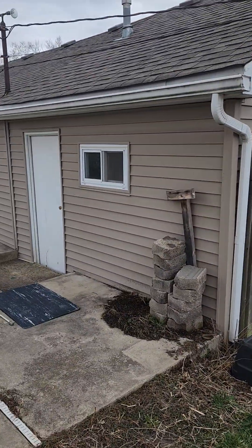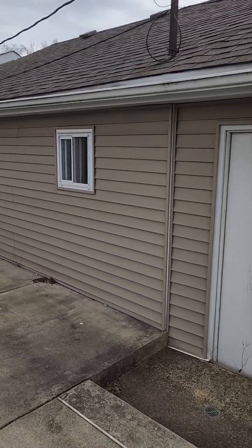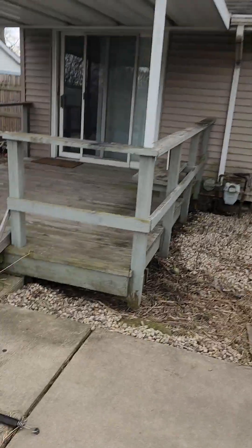We do have a two-car attached garage here. Pictures will come on this soon. And then we'll take a quick walk back at the house and that'll be it.